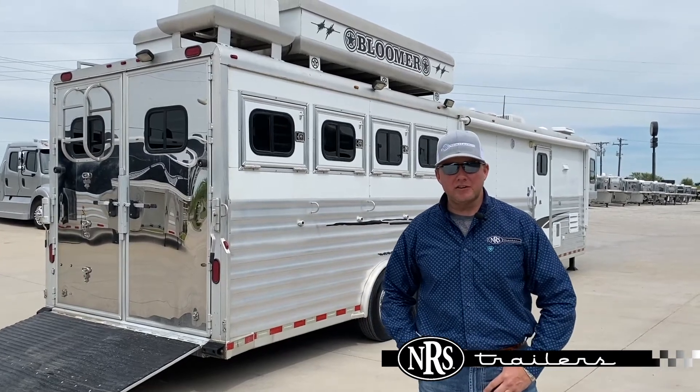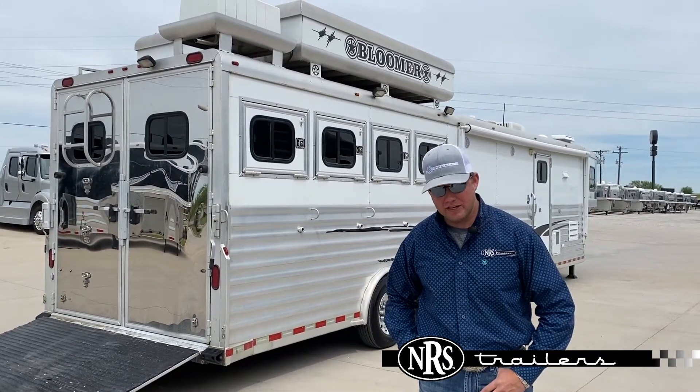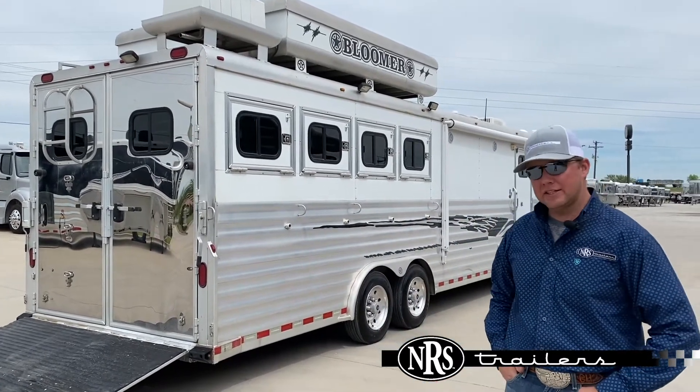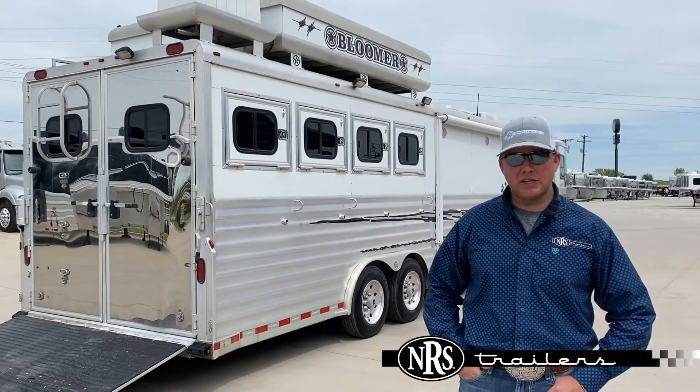Hey guys, Chance with NRS Trailers. Do we have a treat for you today — we have a 2006 four-horse Bloomer 16-foot short wall that just came in.